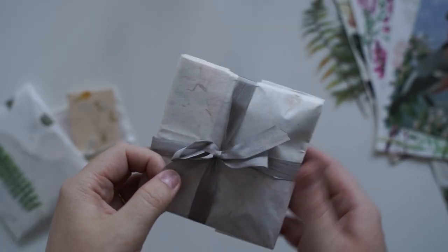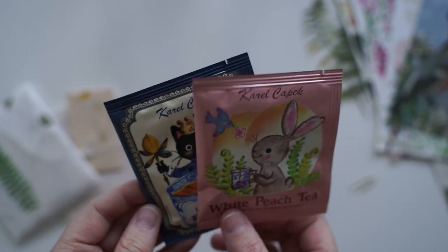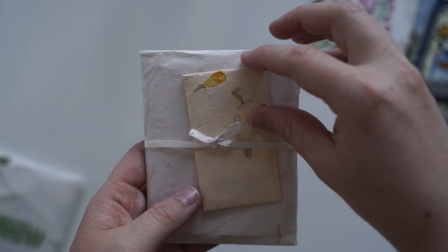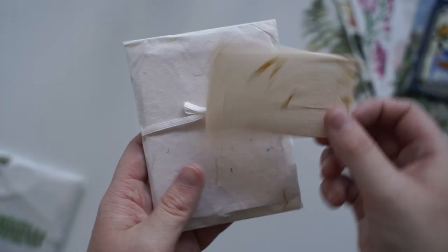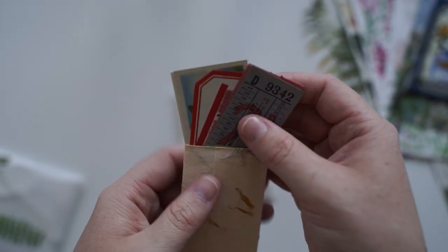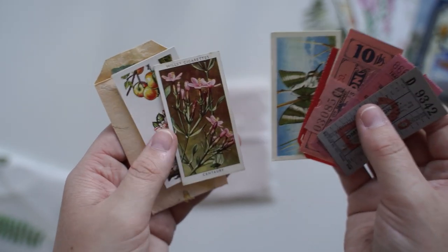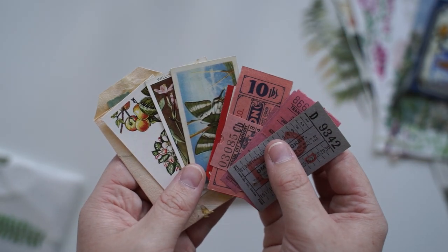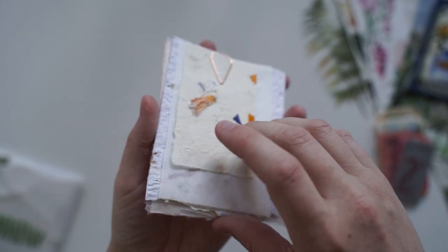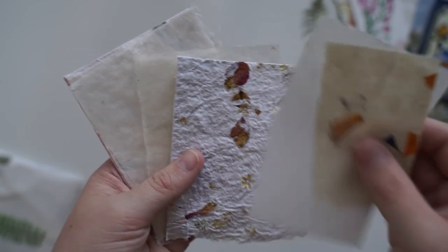Everything's wrapped so beautifully. This is my favourite tea — I can add this to my collection now. I love this. Thank you. So we've got this tiny little package on top of this already small package. This envelope is so cute. I really don't want to rip it. Beautiful. Thank you. She's included all these lovely tags. How gorgeous is that? And then these look like handmade papers — so delicate. You can see all the pressed flowers inside.